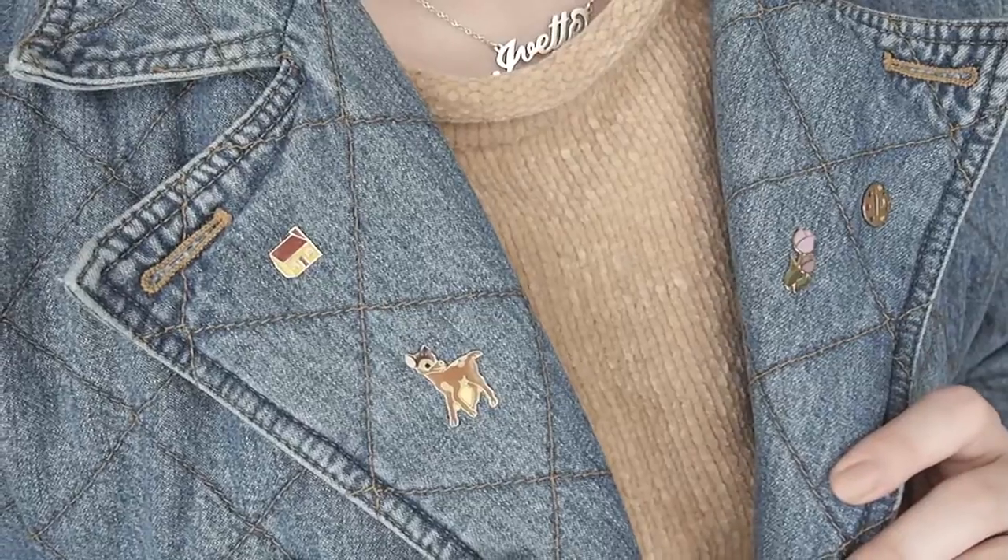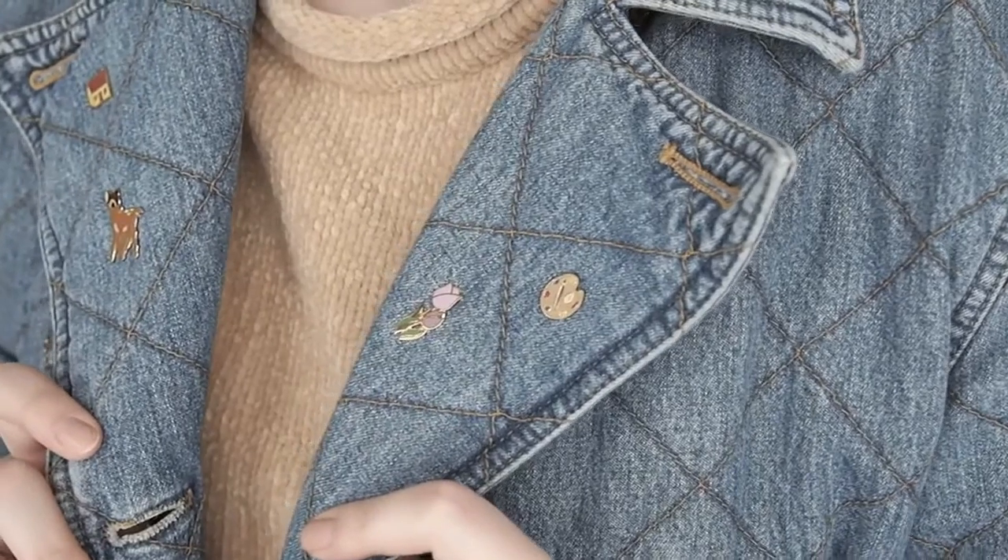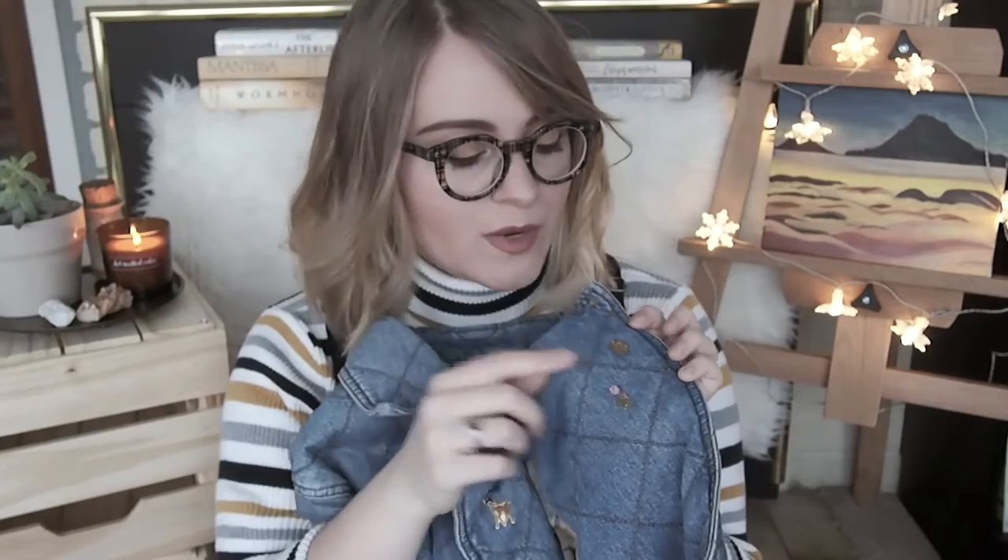I also put these cute little pins on the collar that I found in the antique store. Each of them kind of represents something meaningful for me — for example, a little house, because I'm pretty much a home person, always have been. Next thing is a Bambi — I adore deer. A pretty little palette with paint, because I love painting. And this little purple tulip, because I really love tulips and flowers in general. So yeah, this was the jacket and the pins.